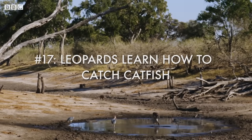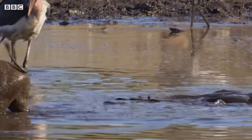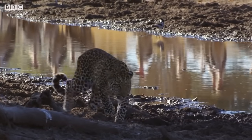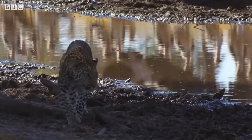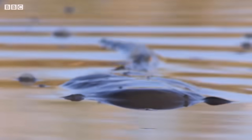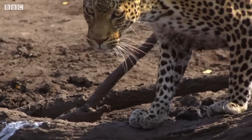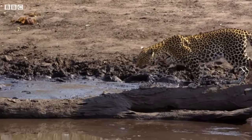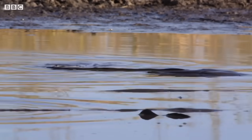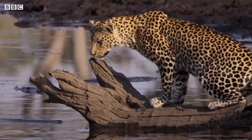Even the river, normally a lifeline for the animals, has almost disappeared. Yet the mud soup that remains could be concealing a free lunch — if only the leopards can figure out what it is and how to get it. Are these weird apparitions something to fear, or a harmless and much-needed source of food?